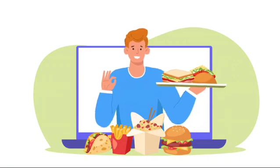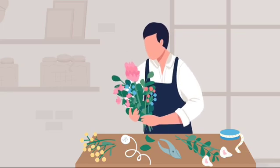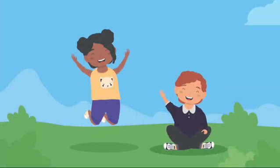Then, we have our tongue for taste, so we can taste yummy foods. And last, we have our nose for smell, so we can smell flowers, cookies, and more. Our senses are all around us, helping us experience so much fun.